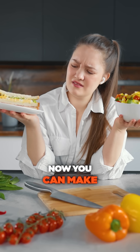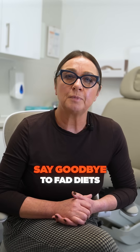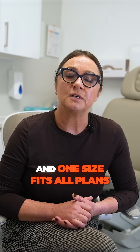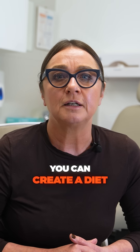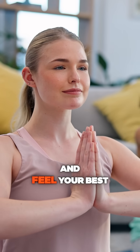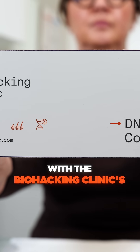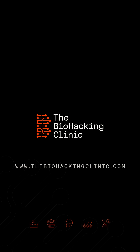Now you can make informed decisions about your diet based on your unique biology. Say goodbye to fad diets and one-size-fits-all plans. With your customized DNA results, you can create a diet that works with your body, not against it. Fuel your body the right way, optimize your health, and feel your best with the Biohacking Clinic's Nutrition DNA test. Click the link and start living your healthiest life.